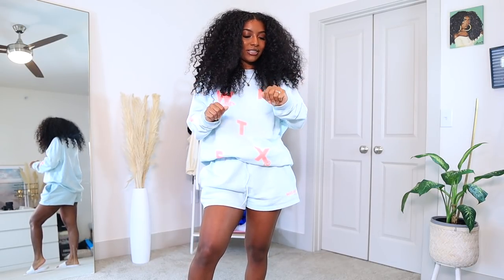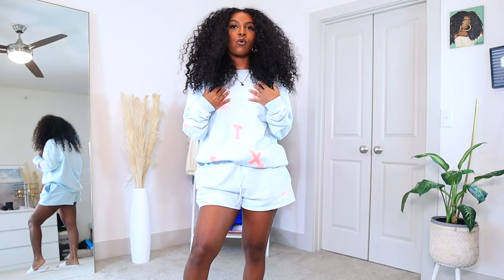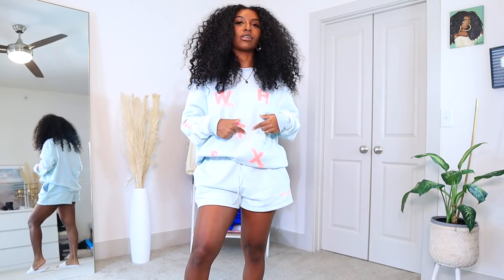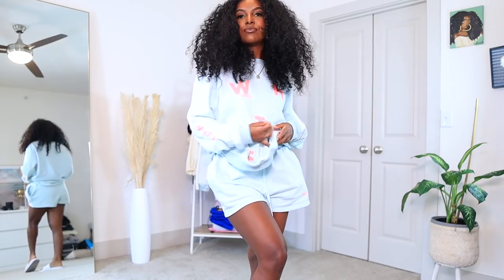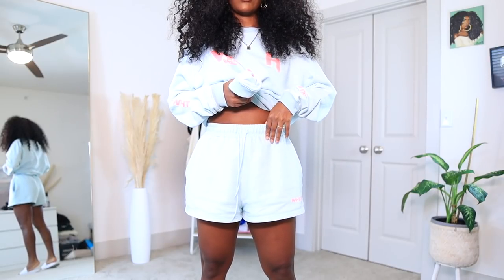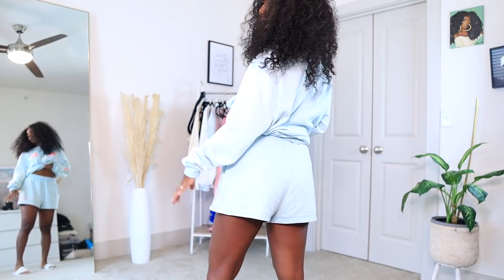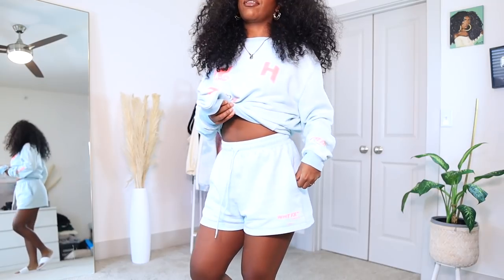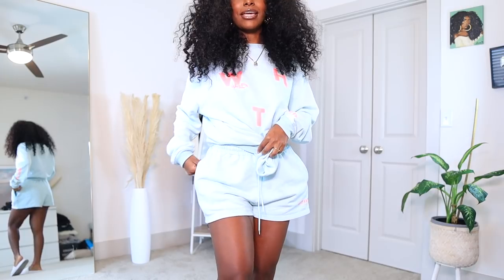This next fit is definitely one of my favorites just because of the colors — they're just a vibe. It's like this pale light sky blue color with coral writing all over it: the White Fox Boutique logo, letters in coral in random places, and a logo on the shorts as well. I already wore this out and it's so comfortable. The shorts have a nice thick waistband with drawstrings, they're the perfect length — not too short or too long — and the pockets are super flattering.